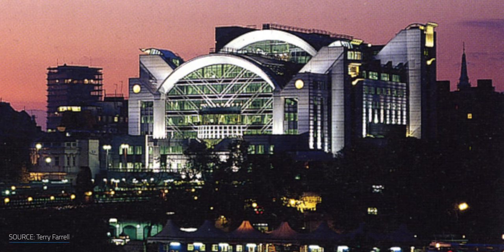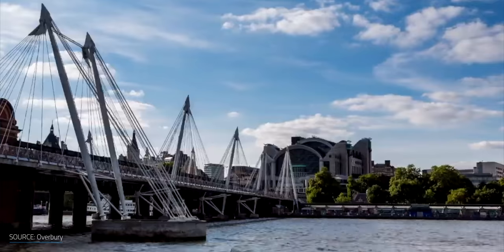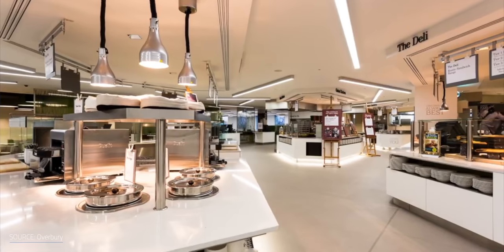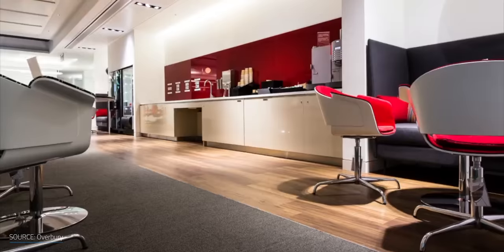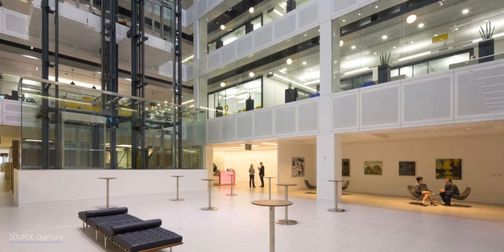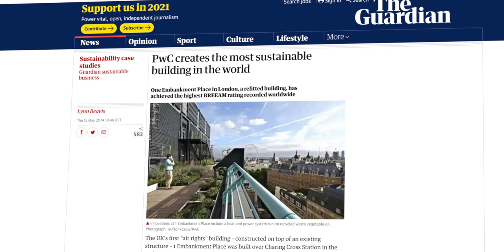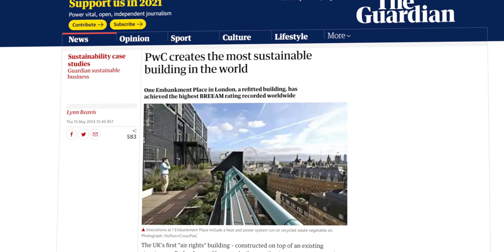All of that is well and good for building new buildings, but what about existing buildings? One Embankment Place was built in the early 1990s in London for PricewaterhouseCoopers. It's a great example of zero energy retrofitting and today is one of the greenest buildings in the world. It utilizes a tri-generation combined cooling, heat, and power system fueled by recycled waste vegetable oil. It also has several open-plan spaces to harvest daylight, roof gardens and green walls, and low-flush toilets to reduce water use. Currently, One Embankment Place emits 40% less carbon than a typical building of its size, and 20% of its heat and 60% of its energy needs are produced on-site.